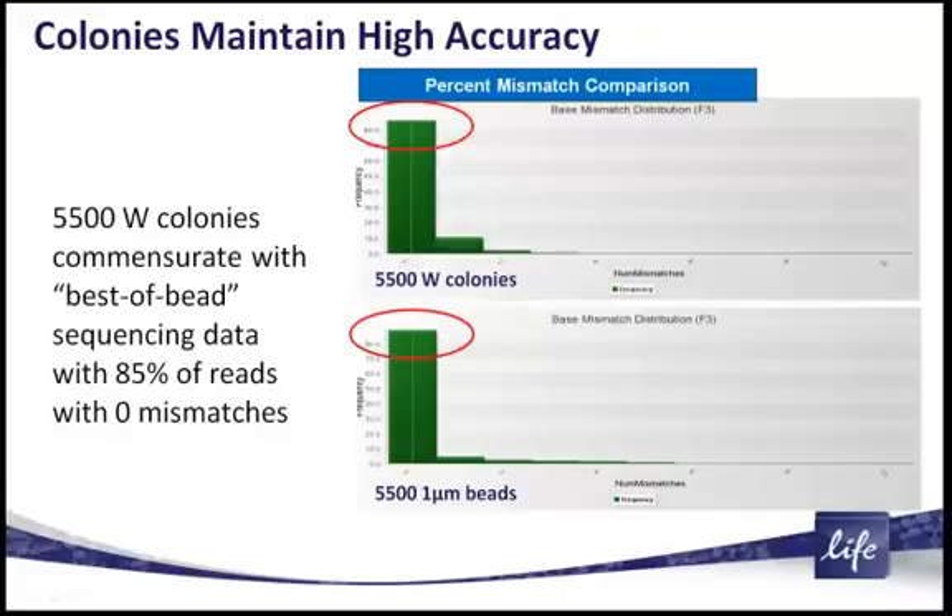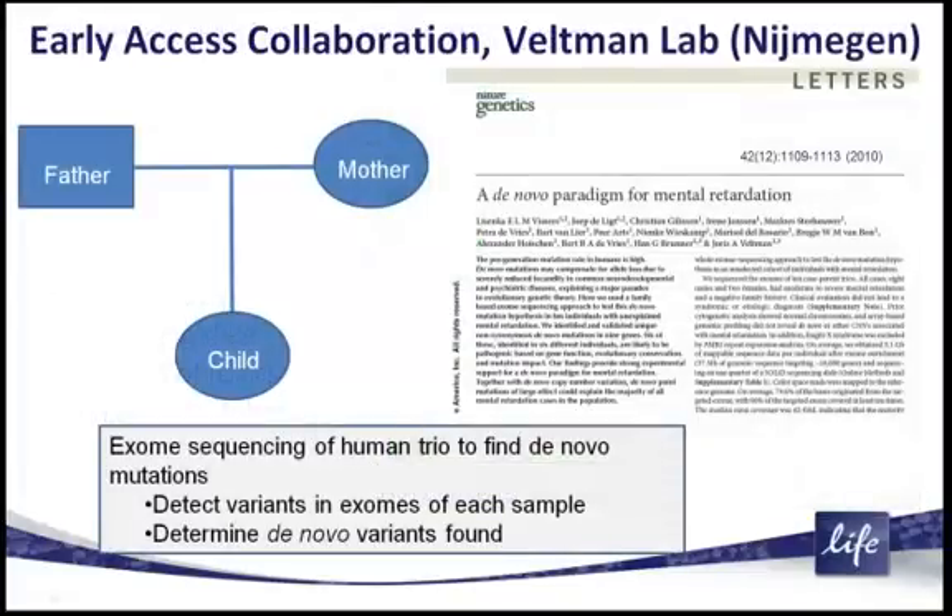This is essentially identical to a very high-quality 5500 one-micron bead-based sequencing run. We examined many statistics on this, and in all aspects, the accuracy of sequencing on these wildfire colonies can be maintained at the same high accuracy that you're used to on the one-micron beads.